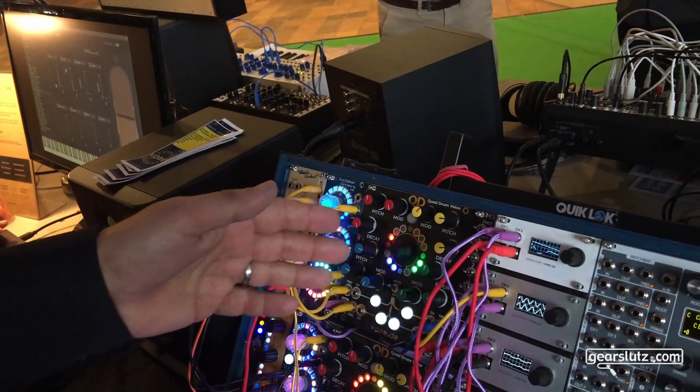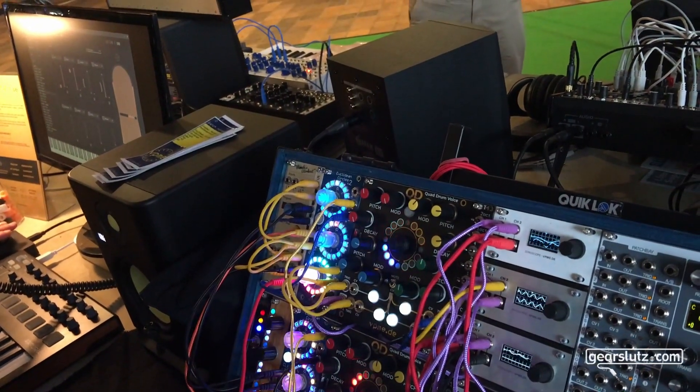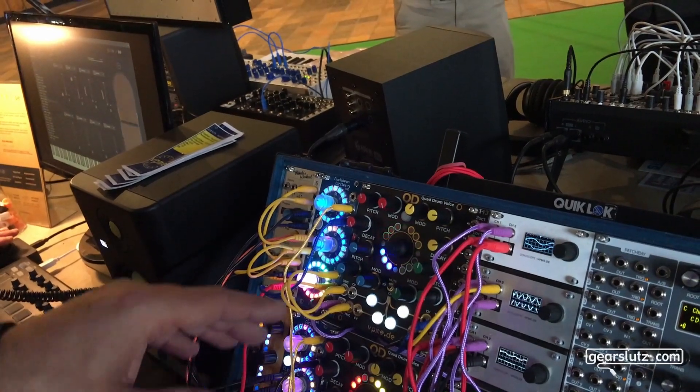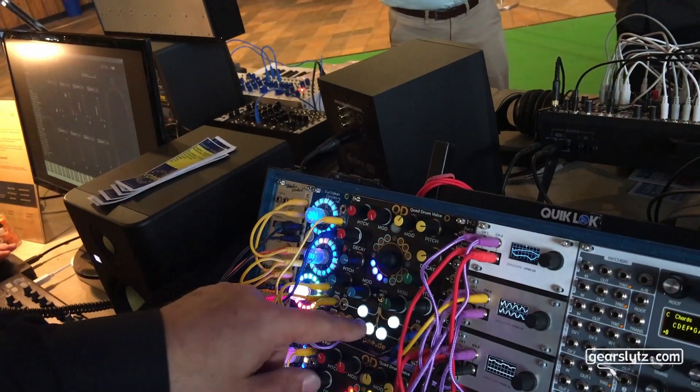The other new thing is the QD Quad Drum Voice. It's four drum sounds in a 22HP module. The drum sounds are either internal digital models or they are sample-based. What we are hearing right now are different samples.